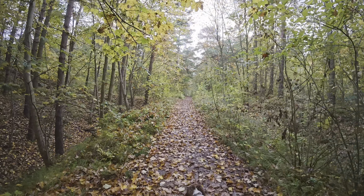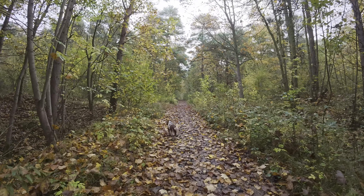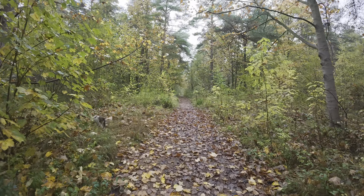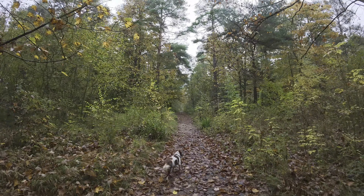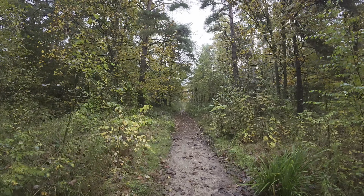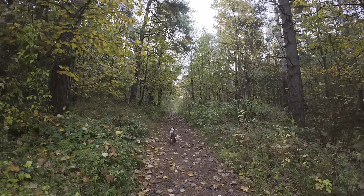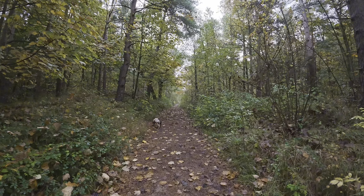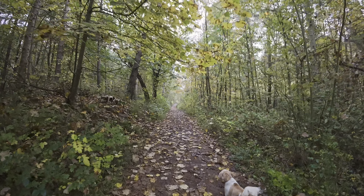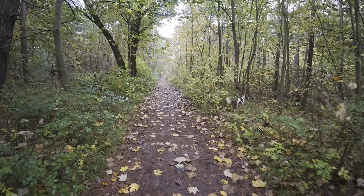We're using the Action 5 camera yet again today — we're trying Rock Steady mode at 25 frames per second in wide mode. You can see there are not too many people about this morning. The woodland area is pretty clear today. The joys of coming out early.